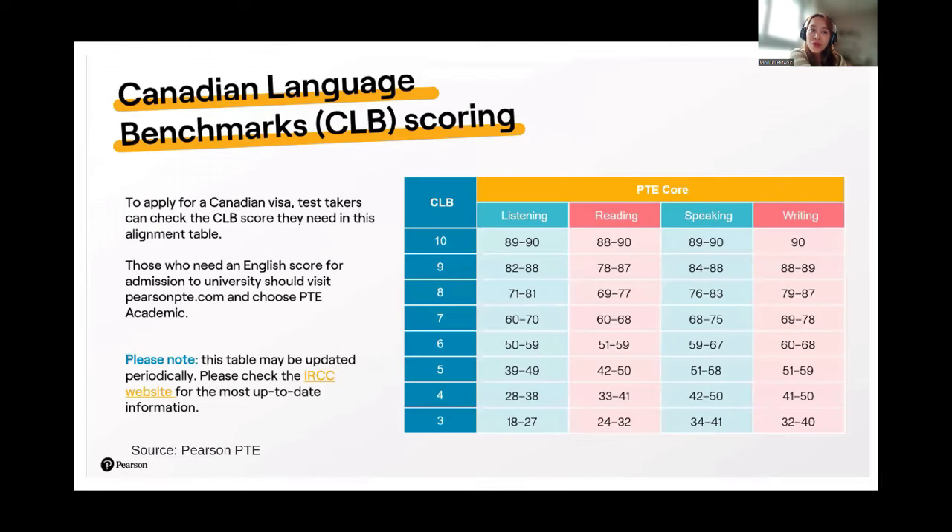Pearson also released a Canadian Language Benchmark (CLB) scoring guide for PTE Core. Depending on how many CLB points you need for your Canadian visa — like CLB 9 or 8 — you should be able to see the respective scores required in PTE Core.